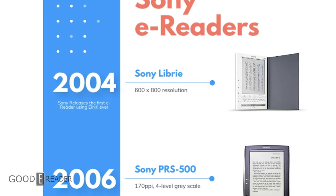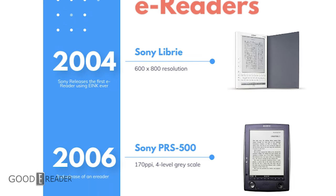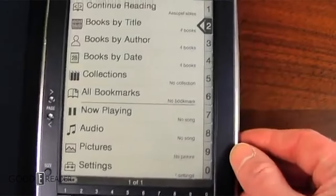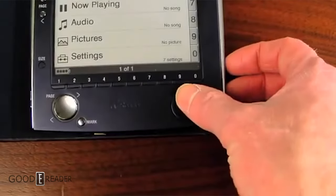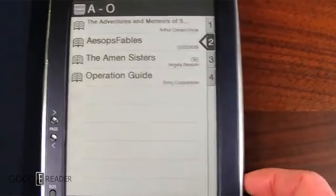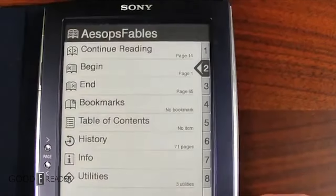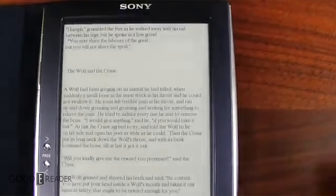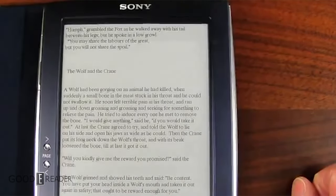Two years later, in 2006, Sony released their follow-up model, the PRS500. This featured a 6-inch display and 64 megabytes of internal memory. This update allowed people to support EPUB and Adobe DRM formats, and added the ability to reflow PDF documents, which has basically become commonplace in e-readers today. This device was still utilizing the proprietary Sony memory stick that only gave you a maximum of 4 gigabytes of external storage.